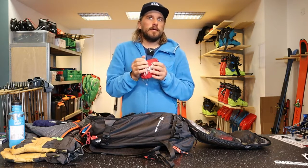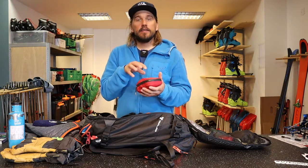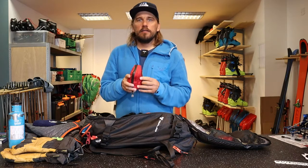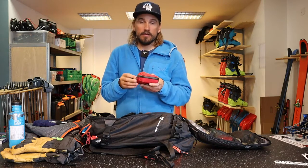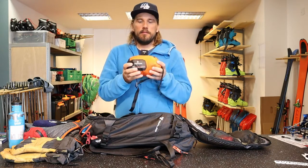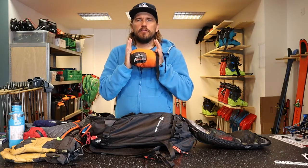First aid kit — I won't go through the contents in detail today as it's a bit individual. In general, if you buy a pre-packed first aid kit, I'd recommend looking inside to see if you actually need everything in it and maybe add some new stuff. Pre-packed ones don't always have the best things, but at least you get a nice bag you can fill with whatever you want. I use this one from Life Systems because it packs down really small and won't take up much space in the backpack.